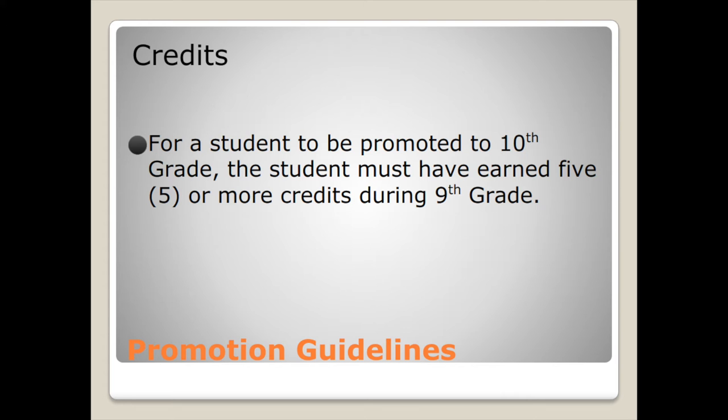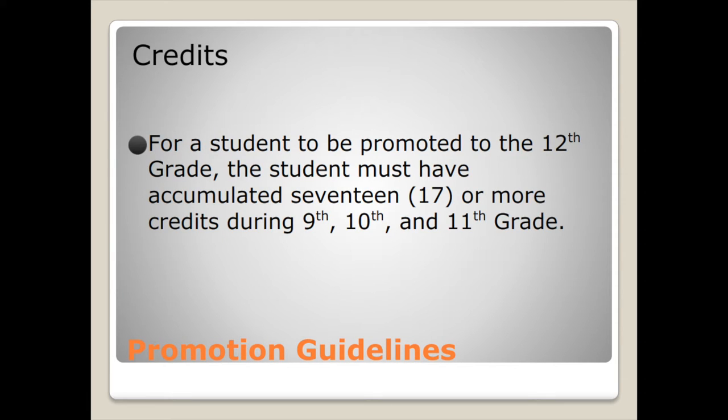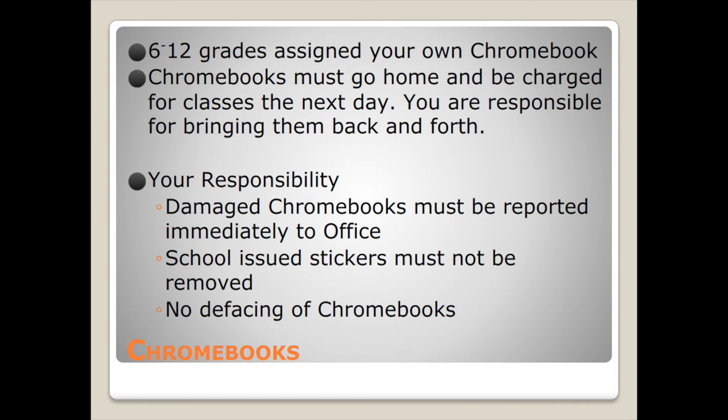To be promoted to 10th grade, a student must have earned five or more credits during 9th grade — five credits to move from freshman to sophomore. To be promoted to 11th grade, you need 11 or more credits during your 9th and 10th grade years. And finally, to move up to your senior year, you must have at least 17 credits during your 9th, 10th, and 11th grade years.